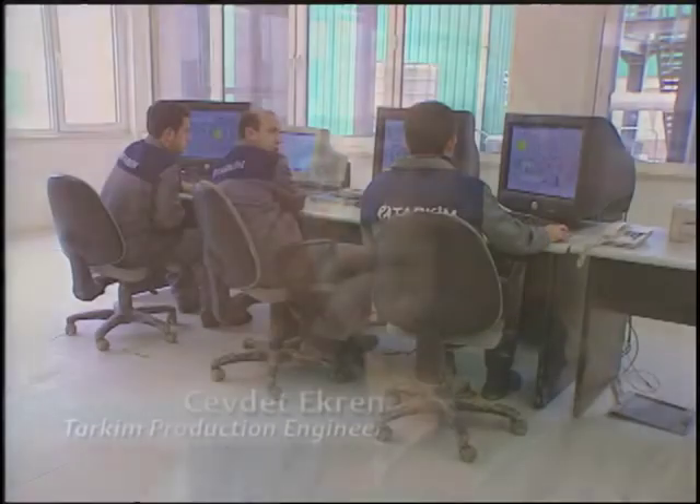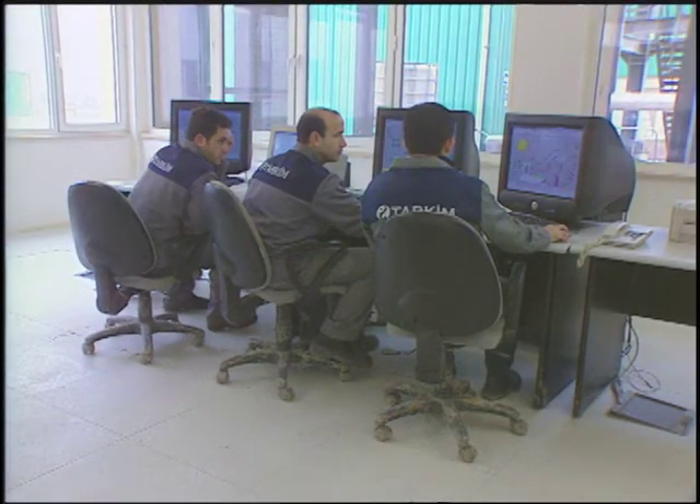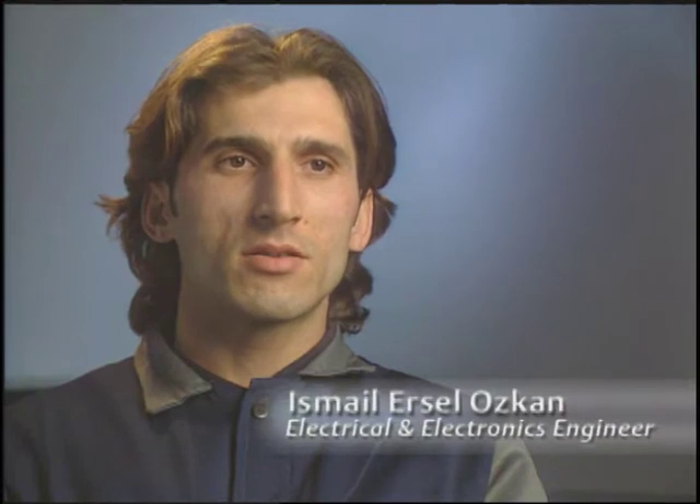We had to start up production on a very tight schedule, and DeltaV enabled us to gain considerable time. More important is to start up safely. We could start up safely without any incidents or any technical downtimes, thanks to Emerson and DeltaV. We did the startup one month earlier than expected.